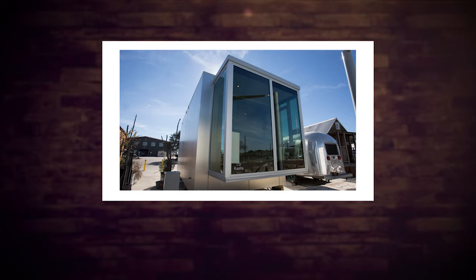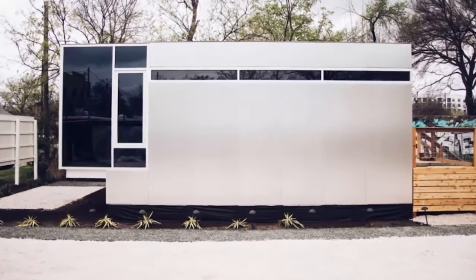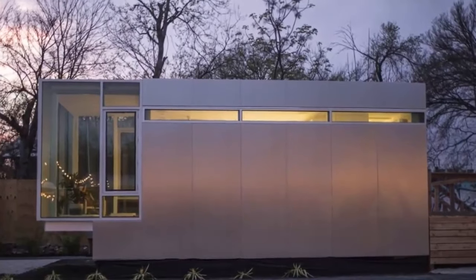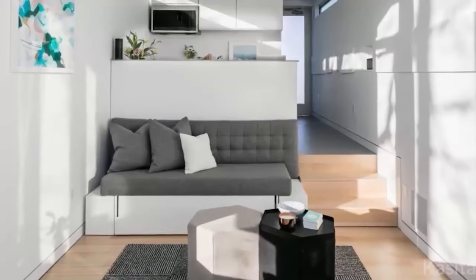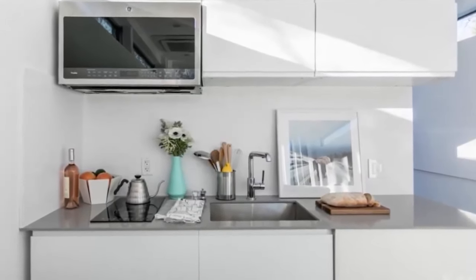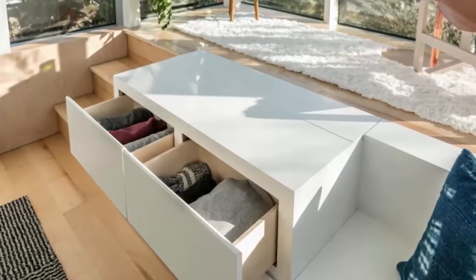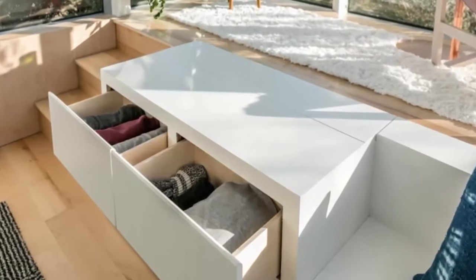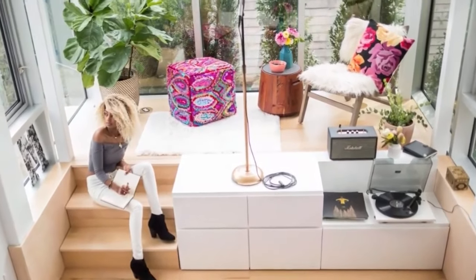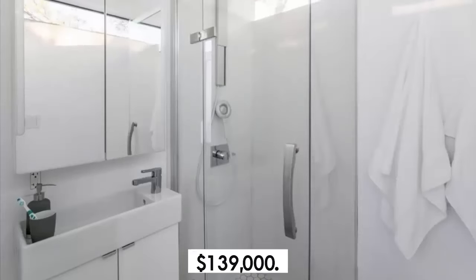Number 1: The Casita. The Casita is a futuristic tiny home that looks like a pod. It has a sleek and minimalist design made of steel and glass. It measures 352 square feet and can accommodate up to two people. It has one bedroom, one bathroom, and an open kitchen living area. It also has a smart home system that allows you to control everything with your voice or smartphone. The price starts from $139,000.